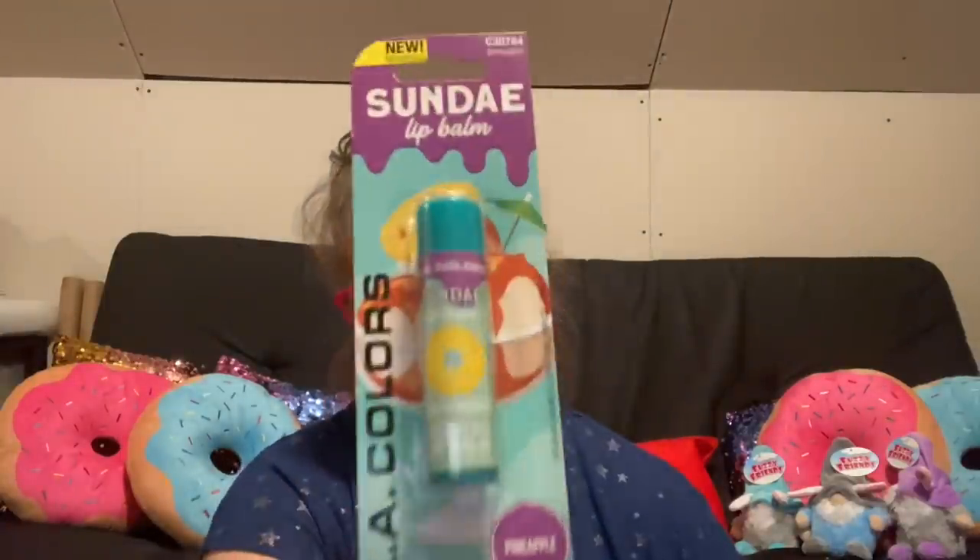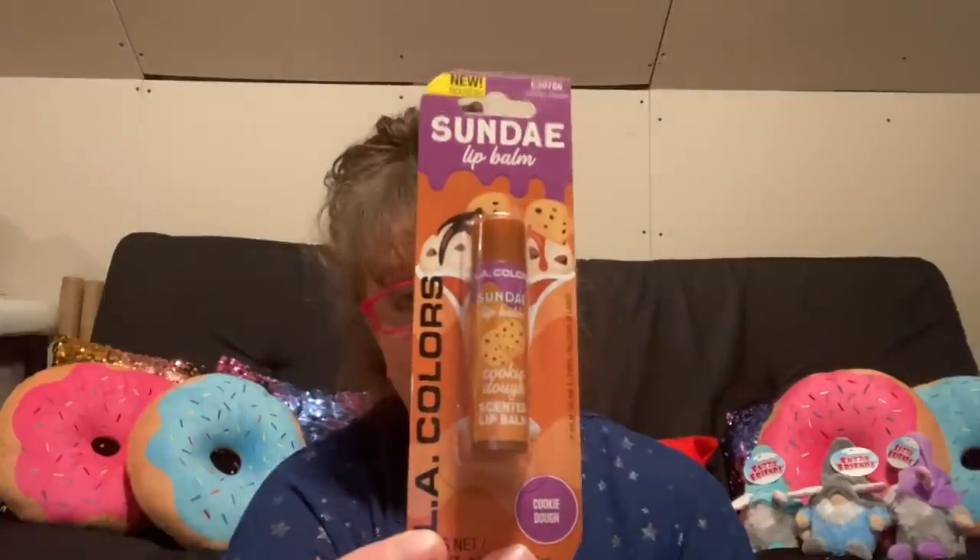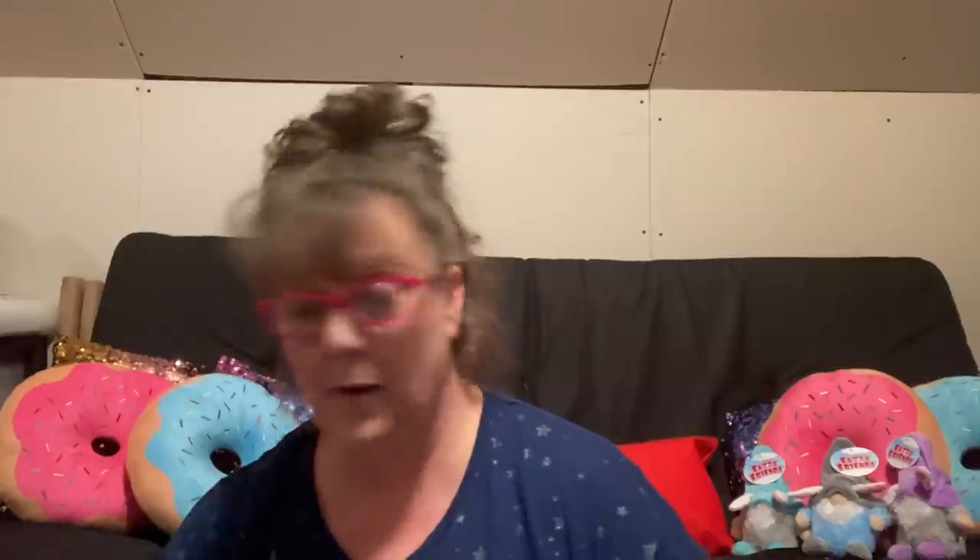I also found LA Colors in chapstick form — these are sundae flavors. They are all 3.5 grams and this one does say scented. The flavors are cherry, pineapple — fun stuff for Easter baskets — and cookie dough. I got a couple of those because I love cookie dough and I'd be really curious to see what that one is like.